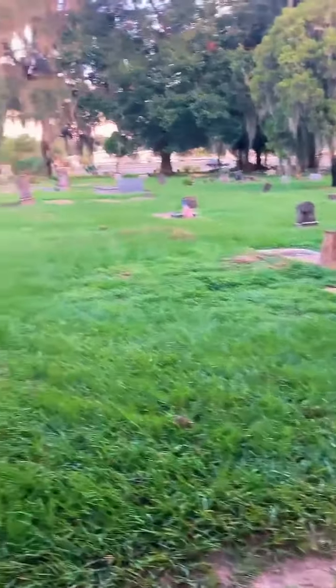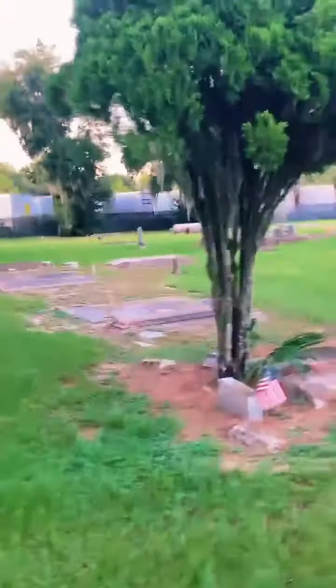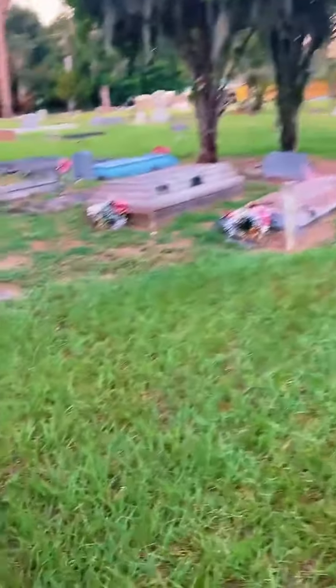Thank you guys in advance, we appreciate the support. We're also trying to talk Mike into doing a Q&A one of these days, but he feels that's kind of boring — he wants to take y'all outside and let y'all see what we do. Just above the ground vault right here.